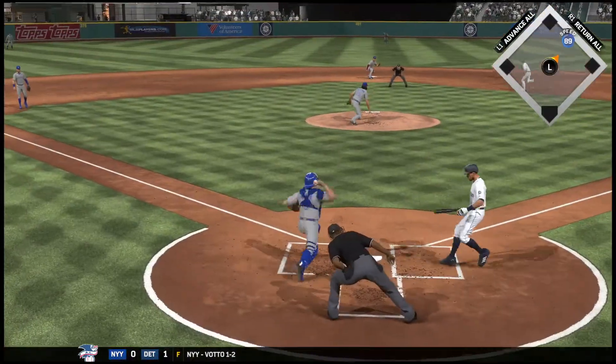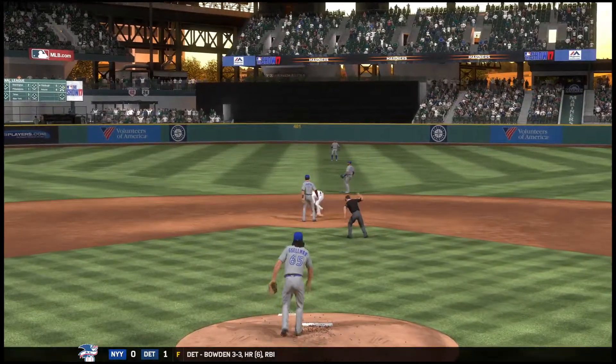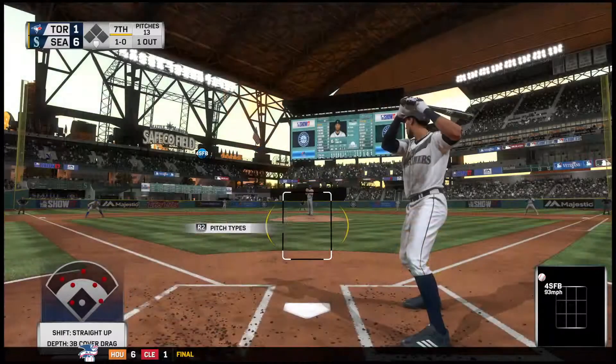First pitch on his way — a pitch out. The throw. And a good decision to pitch out that time as he is toast at second base. Bases are empty, one man out.